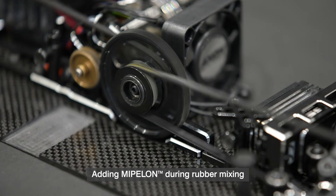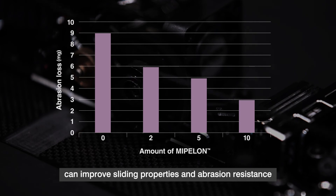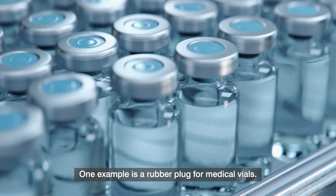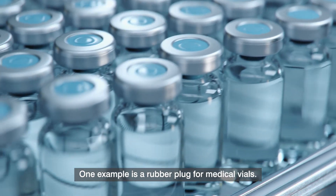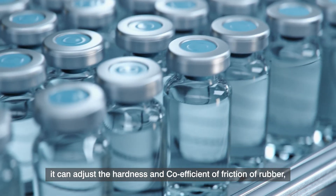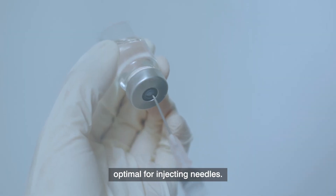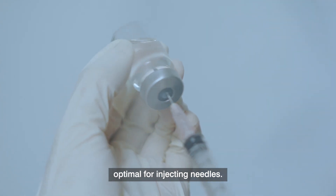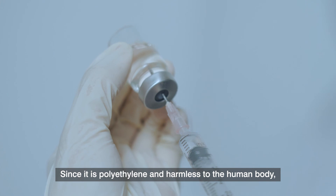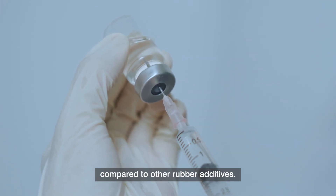Adding Mipilon during rubber mixing can improve sliding properties and abrasion resistance of rubber rolls and rubber belts. One example is a rubber plug for medical vials. By adding Mipilon, it can adjust the hardness and coefficient of friction of rubber, optimal for injecting needles. Since it is polyethylene and harmless to the human body, it can lower the risk of contamination compared to other rubber additives.